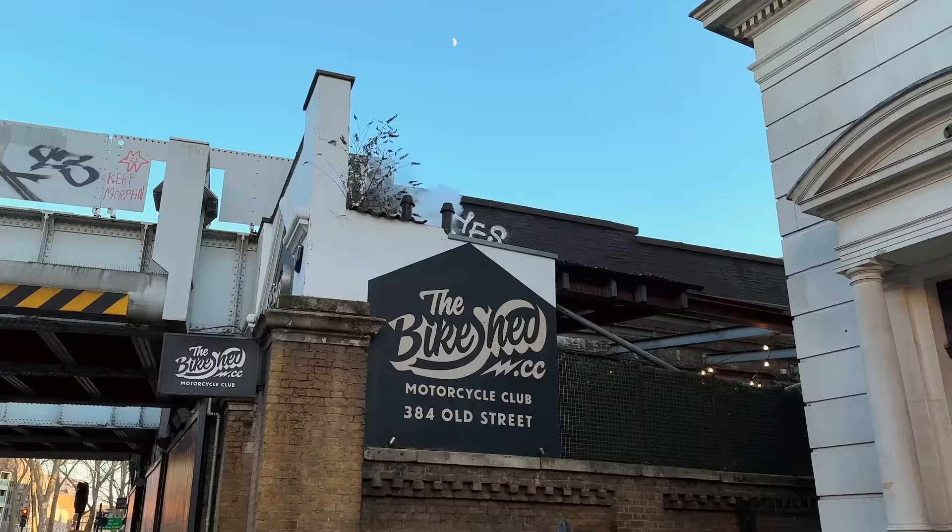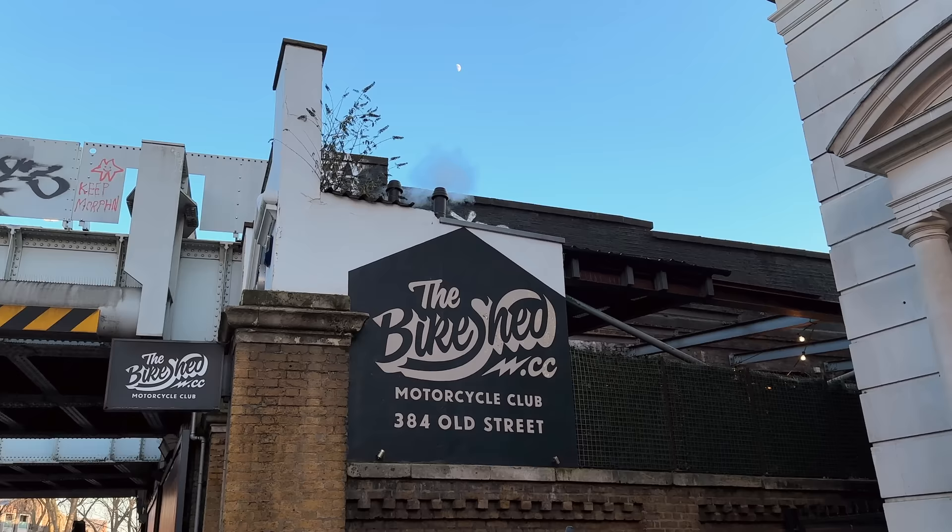We've arrived at today's location where the reveal is going to take place - The Bike Shed, Shoreditch.